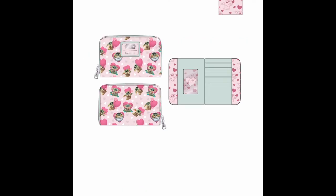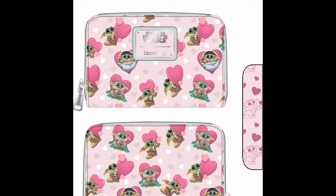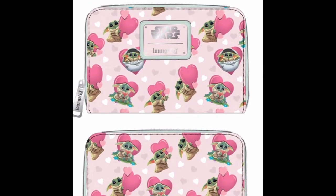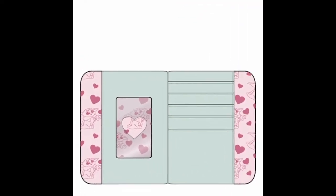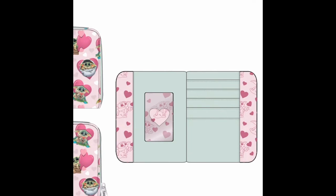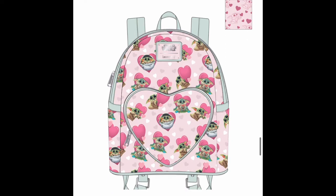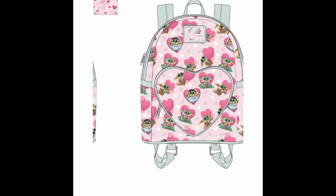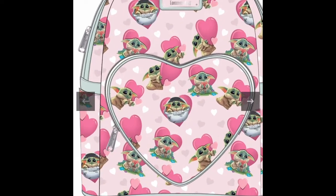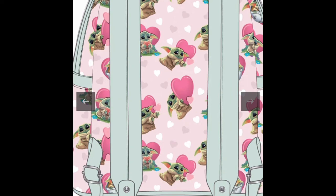Okay guys, another bag we have is the Mandalorian — we have Baby Yoda! I know people were going crazy over Baby Yoda but he's cute. This is the wallet and the bag — it's really cute with that pink heart lining. On the front of the bag it has the shape of a heart, and on the back it has hearts with Baby Yoda doing different things with the heart and having different facial expressions. Very very cute bag.